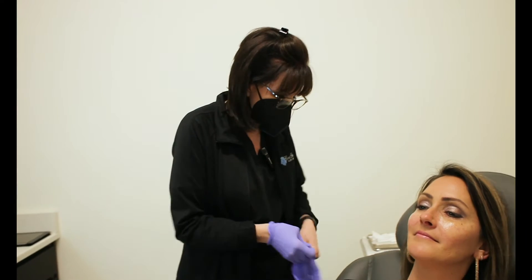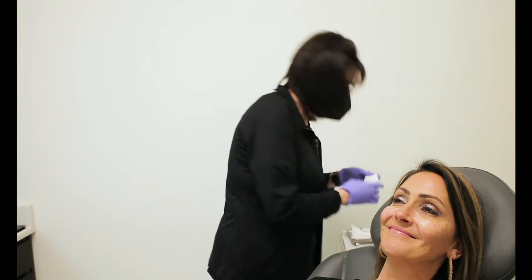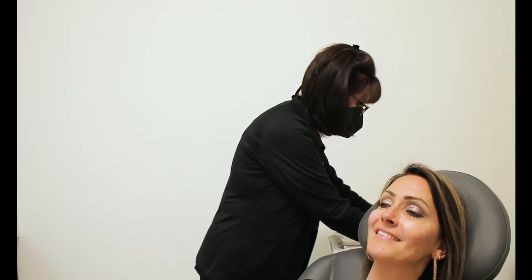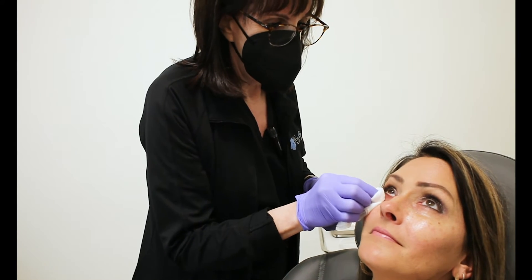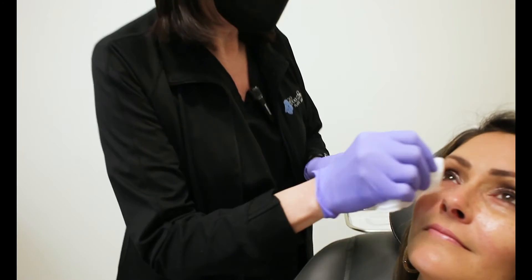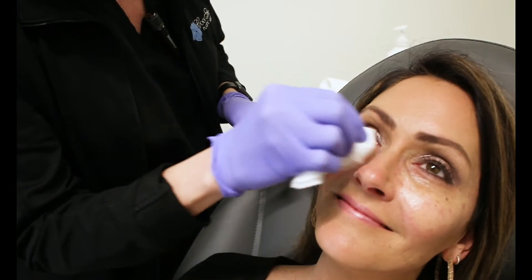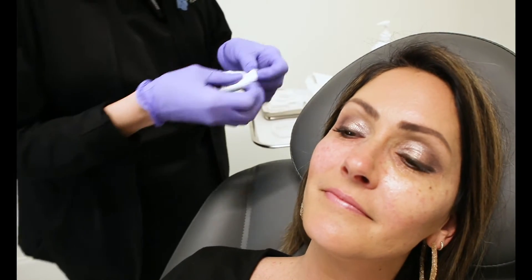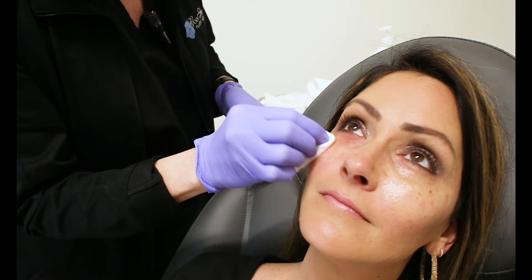We're going to go ahead and get at least one side done today. During our filming, we will definitely do both sides before she leaves, but for time's sake, we may only do one for the camera. And that should feel kind of like a little weird feeling. We're going to clean you off with some antiseptics — look up for me. There we go. Good job.